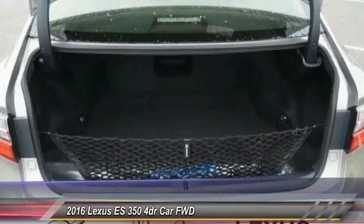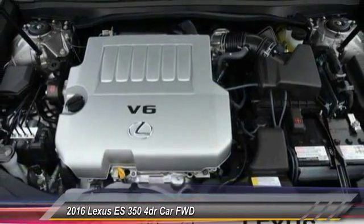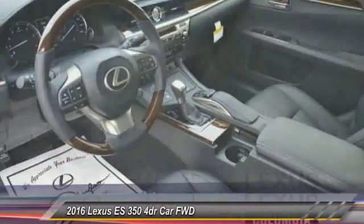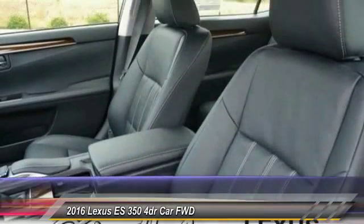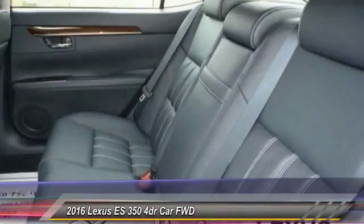This vehicle has less than 100 miles. Here are some of this vehicle's great options: traction control, power passenger seat, stability control, keyless entry, backup camera, steering wheel audio controls, anti-lock braking system, Bluetooth, leather-wrapped steering wheel, moonroof.